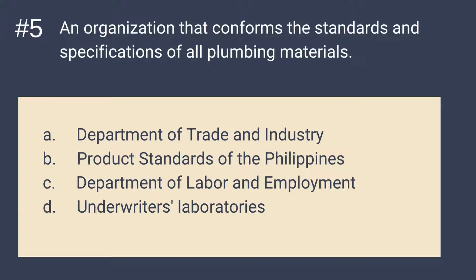Question number 5: What do you call an organization that conforms the standards and specifications of all plumbing materials? A. Department of Trade and Industry. B. Product Standards of the Philippines. C. Department of Labor and Employment. D. Underwriters Laboratories. The answer is A — Department of Trade and Industry, or DTI. It is the organization that conforms the standards and specifications of all plumbing materials.